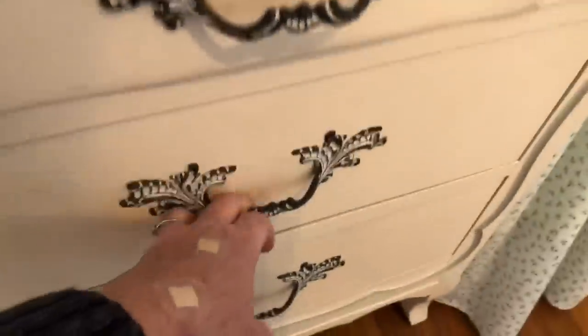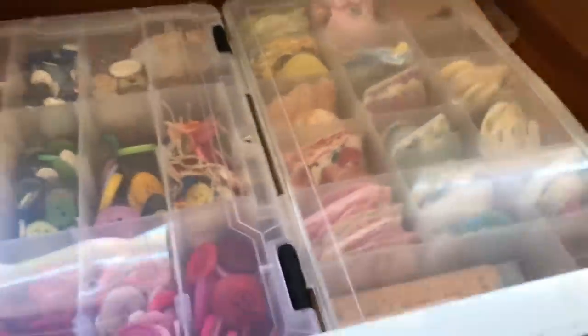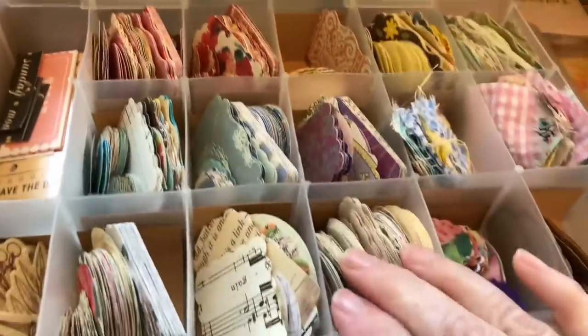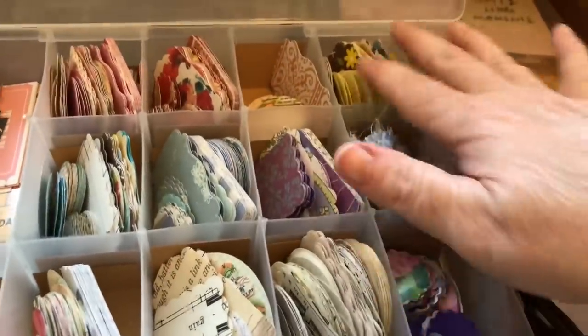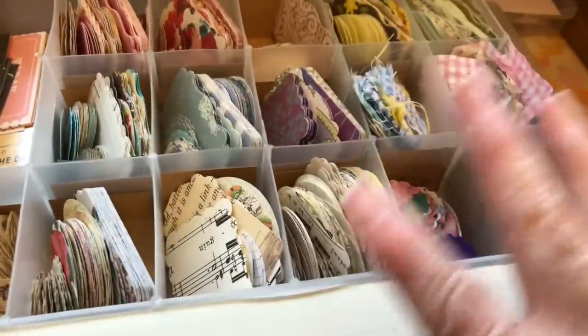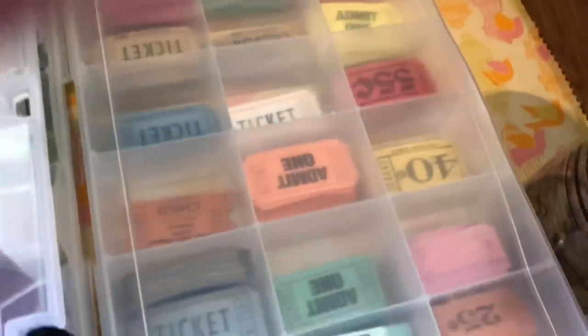That is the top drawer. Moving down, these are my paper punches. I use these myself but I also like to give them away with my orders, so that's where I keep all of these. Semi-organized by color. Under there I have all my tickets — some are vintage, some are new. I love tickets.